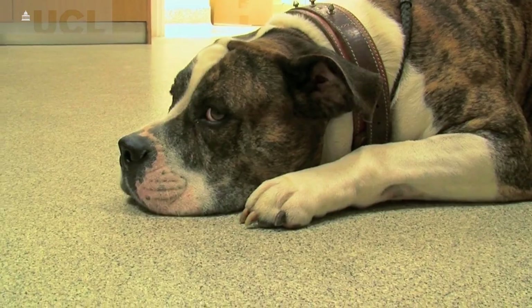Proximal femoral replacements have been used extensively in humans to treat osteosarcoma — bone cancer essentially. But what we have never done is use porous metal to reattach the tendons onto the implant, which is what we've done with Rowley. And that's why Rowley's operation was quite pioneering.